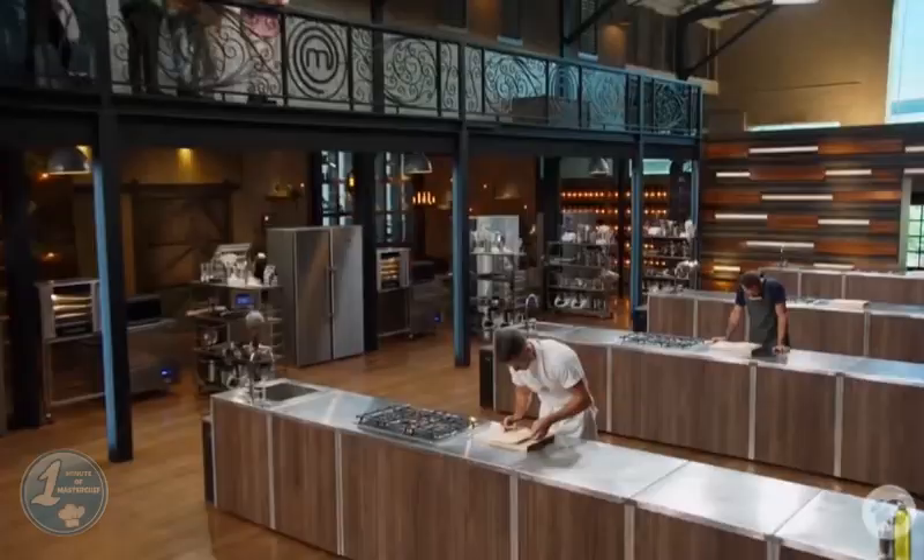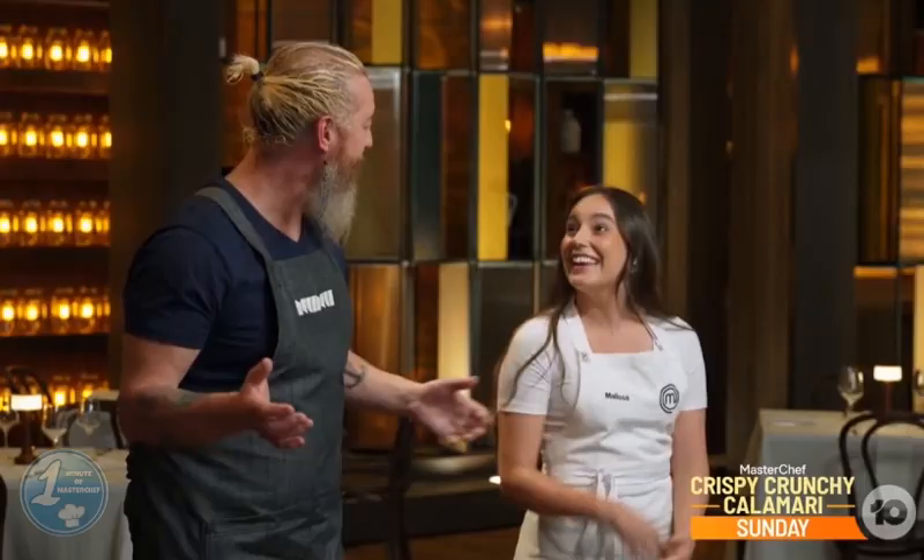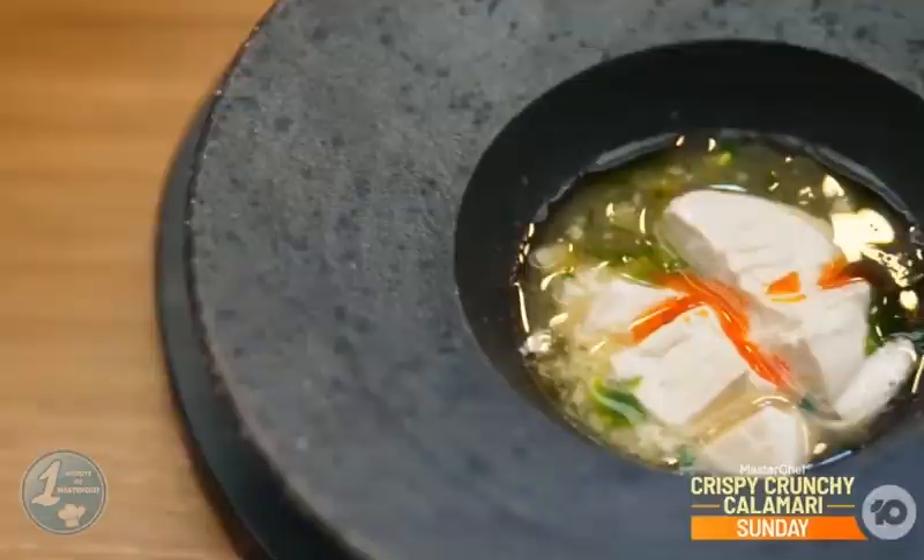Nick won the entree round even though his tofu was a little firm and salty; the rest of the flavor and presentation were like Can's. While Melissa's flavors were praised, her tofu wasn't set enough.